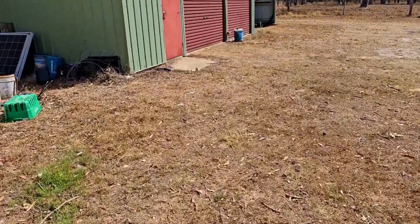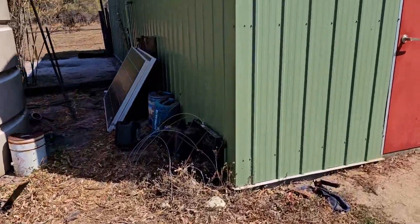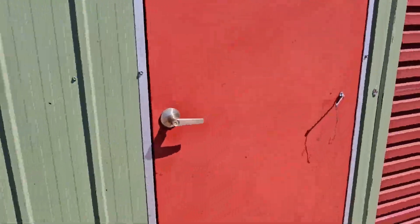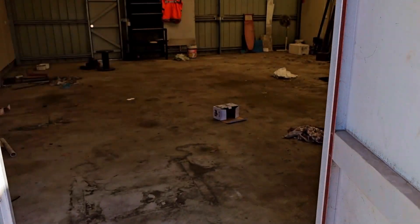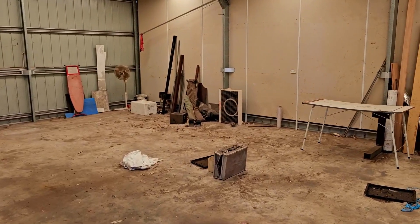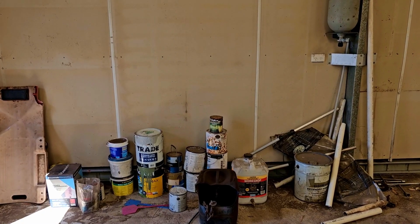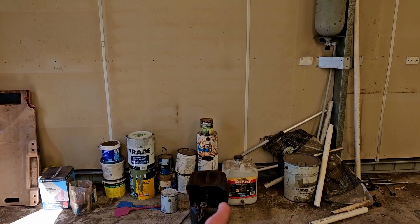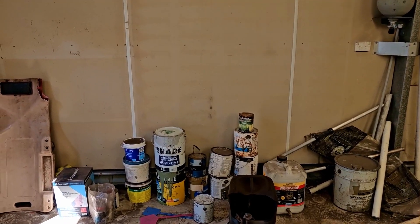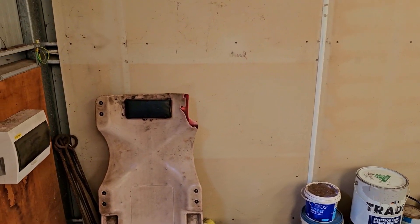There are some solar panels on the shed. Again, bits and pieces have been left in here - most of which is fine. There's some camping equipment, paints and tins with liquids in them. As long as they're just paints and not something else, I'm pretty happy with that.